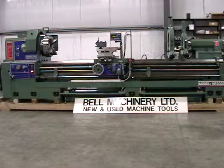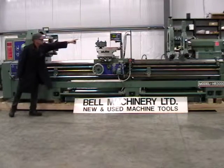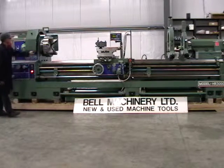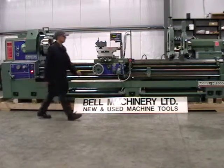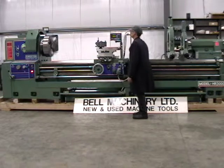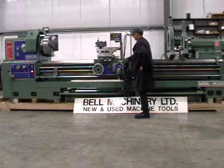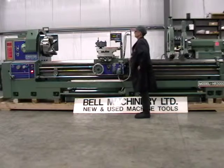One new Kingston 30x120 gap bed lathe featuring 30 inch swing over the bed, 120 inch between centres, 40 inch swing in gap, D111 camlock spindle, 4 inch spindle bore, 16 speeds from 80 to 800 RPM complete with foot brake, 20 horsepower motor.